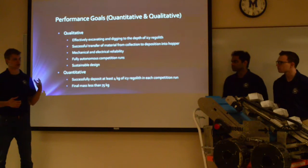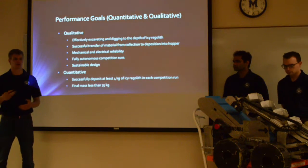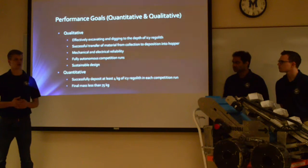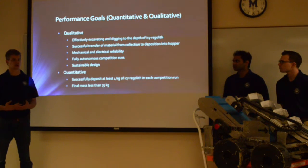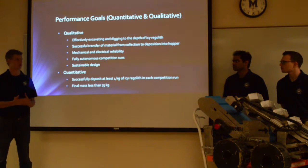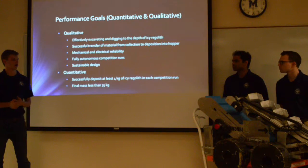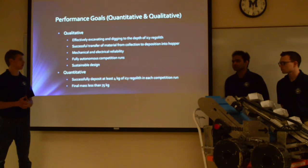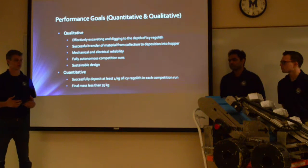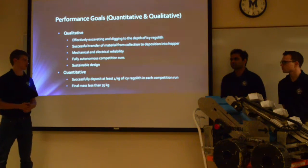We wanted to increase the mechanical and electrical reliability of the robot, because in the past several years we've had some second-round jitters where we have failures during the second round. We wanted to eliminate that and have two successful competition runs. We also wanted to have full autonomy this year — that was the initial goal — as well as a sustainable design that could be built upon for future years.